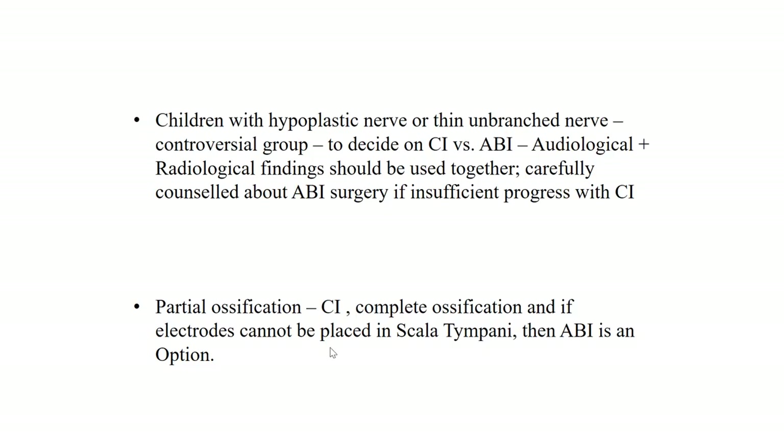In patients with partial ossification, cochlear implant would be the first choice of treatment. In a completely ossified cochlea, ABI is definitely an option as the first choice of treatment.